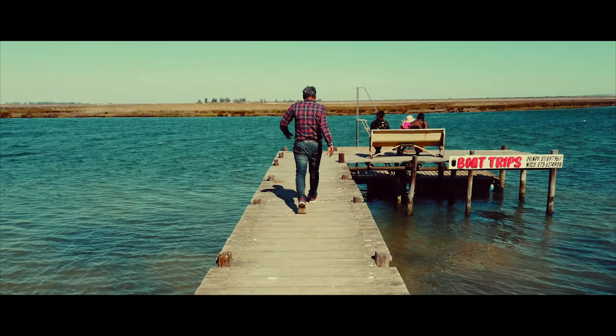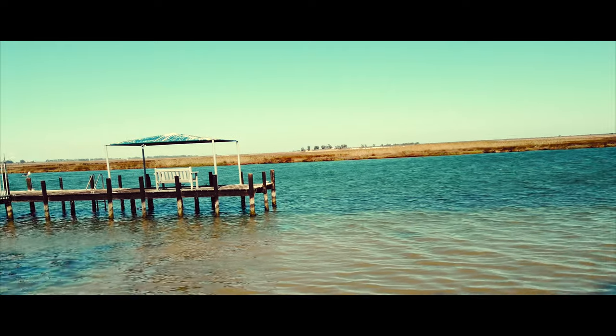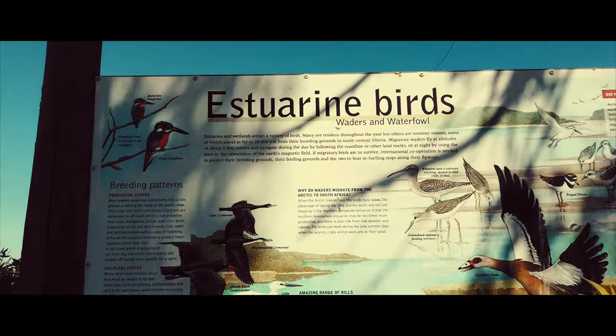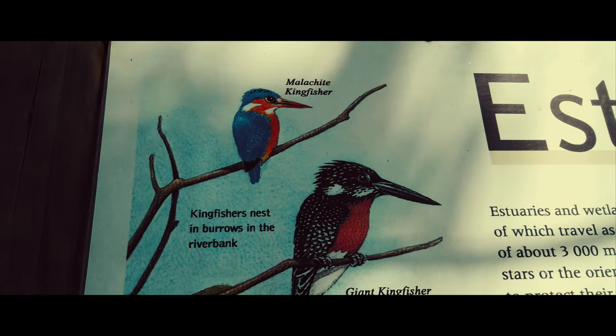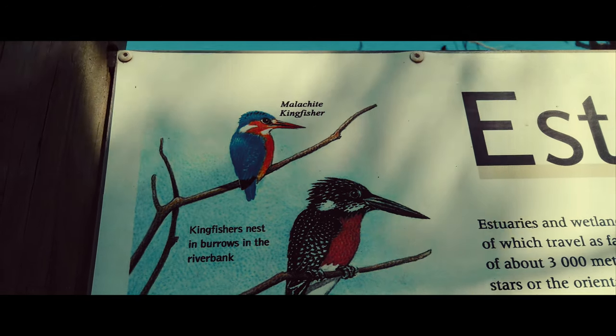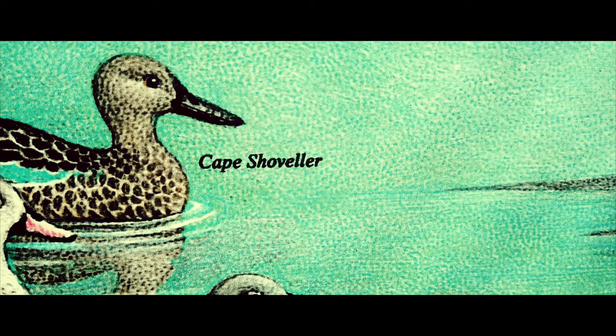It is a popular destination for fishing enthusiasts, particularly for its beautiful marine and bird life. The Verge River Estuary is home to a diverse range of bird species, making it a haven for bird watchers.